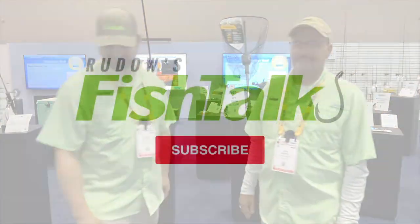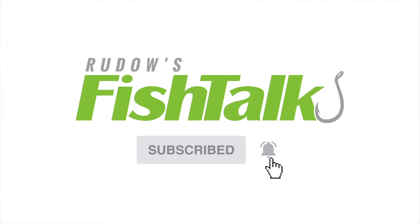Stay tuned to the pages of Fish Talk Magazine for our Hot New Gear section, where we'll test the products from ICAST 2022. Also follow us on our YouTube channel, Fish Talk Magazine. Don't miss another Fish Talk video — click below to subscribe.